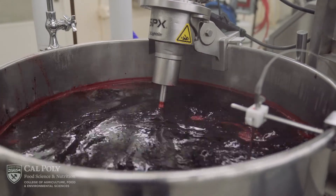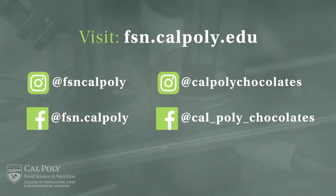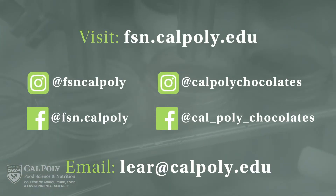Thank you for watching our tour of the FSN pilot plant. For more information you can view our website, check out our Facebook and Instagram accounts, or contact me for more info.